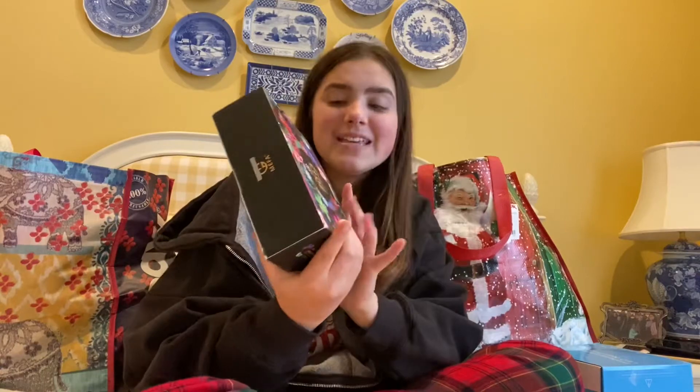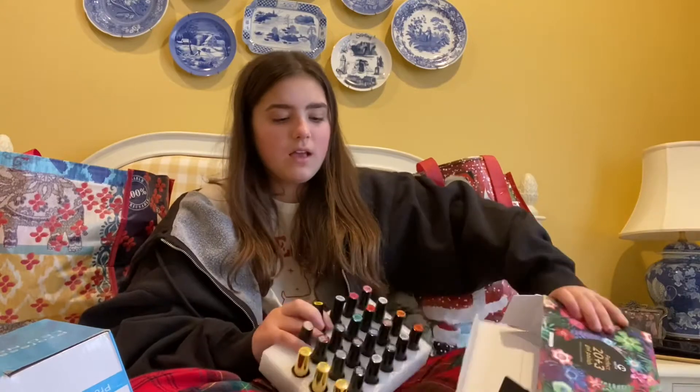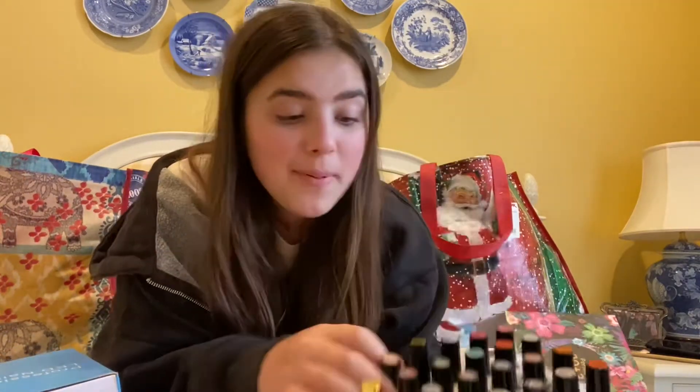I should probably take these off so I don't look like a crazy person. I was so surprised to get this as my next present. These are gel nail polishes and usually with gel nail polishes you get a lamp. And I got both. Look — that is so many polishes.